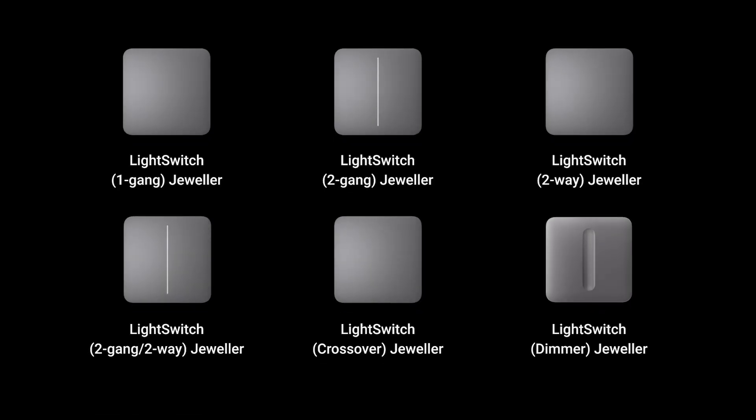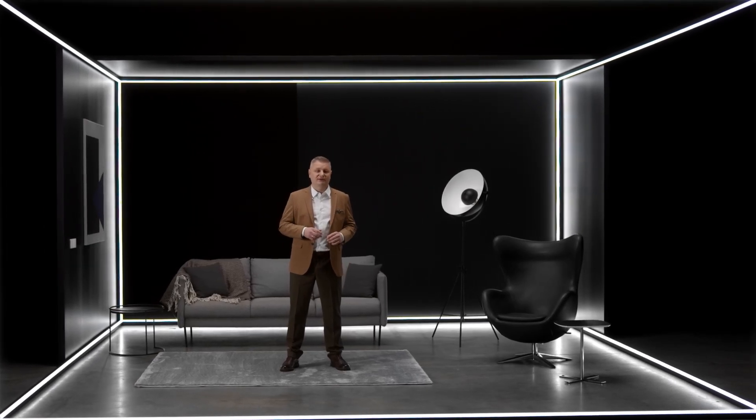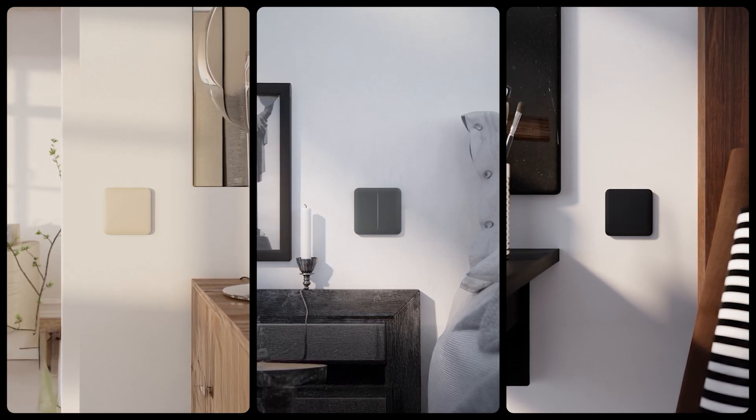The Ajax portfolio now includes six light switch models that cover all the basic lighting control needs. We started with one-gang, two-gang, and two-way light switches. With the new crossover light switch, a single light source can now be controlled from three or more locations — perfect for long corridors or large stores. The new two-gang, two-way light switches allow you to control two lighting devices at once.